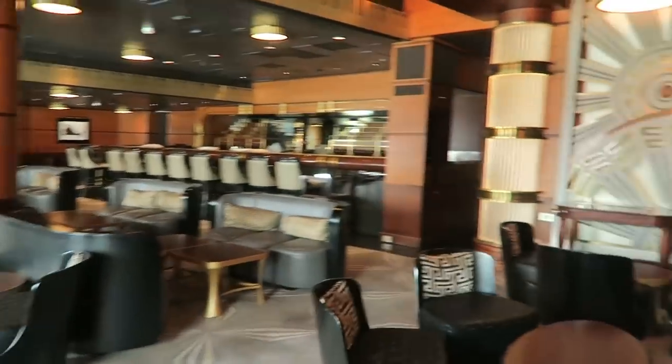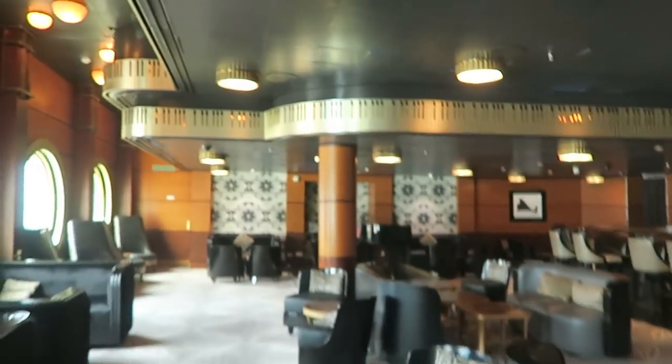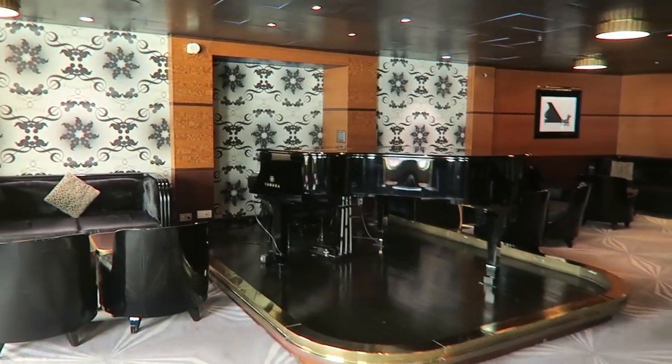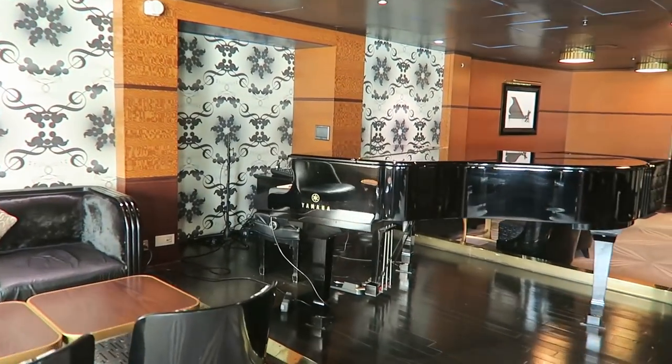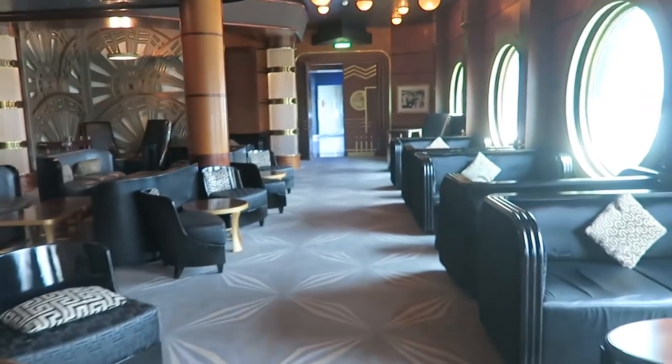This is the adults-only section called After Hours. This is the beautiful Keys Lounge — gorgeous art deco with piano key decorations. The reason it's called Keys is because there's a piano right there, and there's always a live pianist playing music. Different types of music — tonight is a tribute to Barbra Streisand.